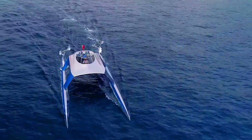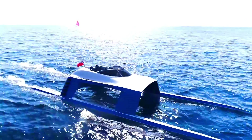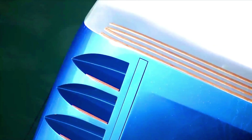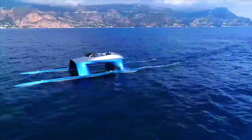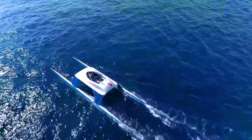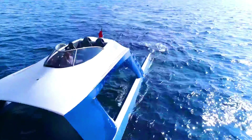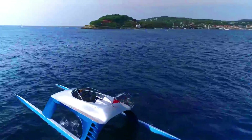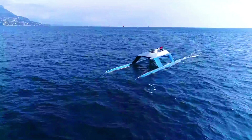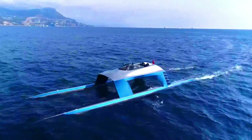It is powered by four 270-horsepower engines that can reach a top speed of 56 knots, or 63.7 mph. The SS-18 has a range of up to 250 nautical miles, making it perfect for long-distance cruising. It is made from carbon fiber and Kevlar, making it extremely lightweight and strong, and features a hydrofoil system that lifts the boat out of the water at high speed.